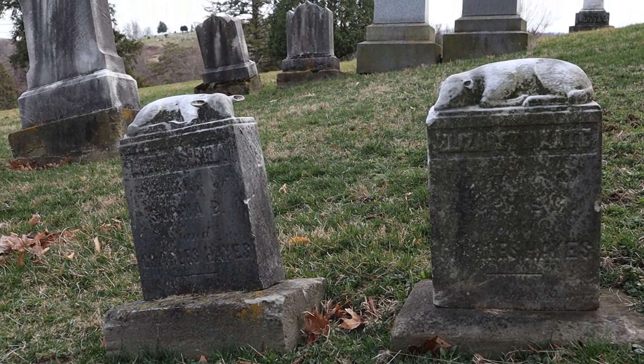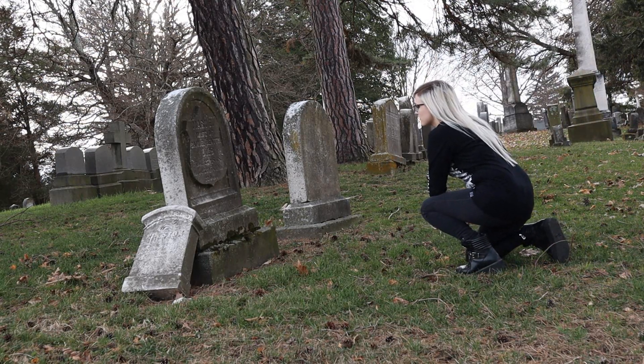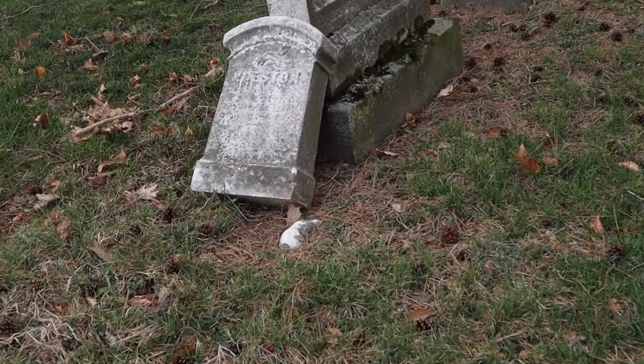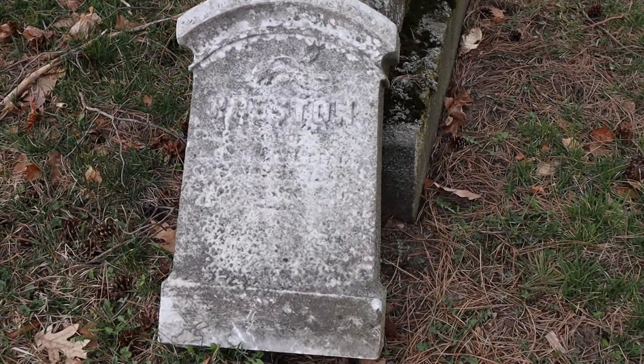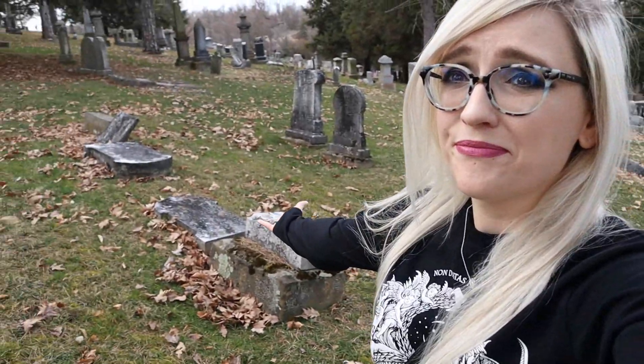Here we have the graves of two children, which is always very sad. Here is a headstone for their little one who is named Preston, and Preston's little lamb is just laying in the ground — he just fell over. Toppled monuments are unfortunately a pretty common sight here, and I would just love to be able to come here one day and fix them up. I want to learn how exactly you get involved with something like that, because I love this place so much and I would just be so happy to be able to fix it up.